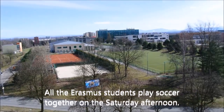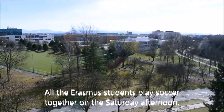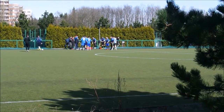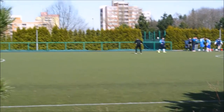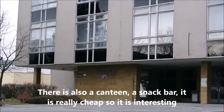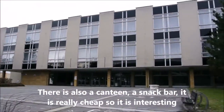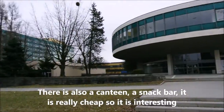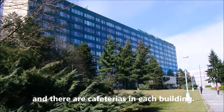All the Erasmus students play soccer together on Saturday afternoons. There is also a canteen and a snack bar — it's really cheap, so it's interesting — and there are cafeterias in each building.